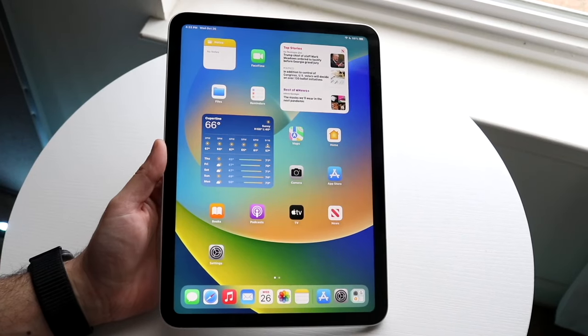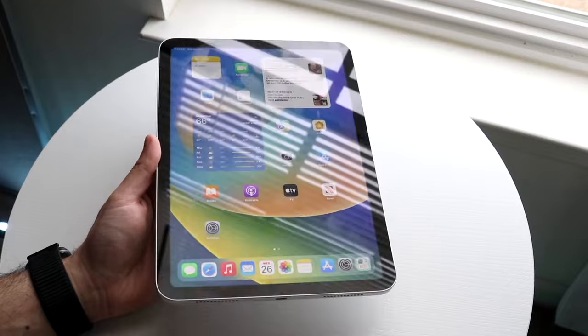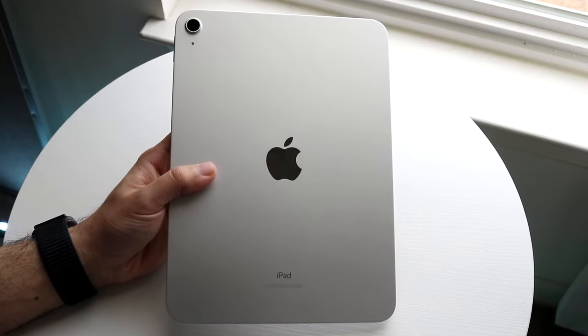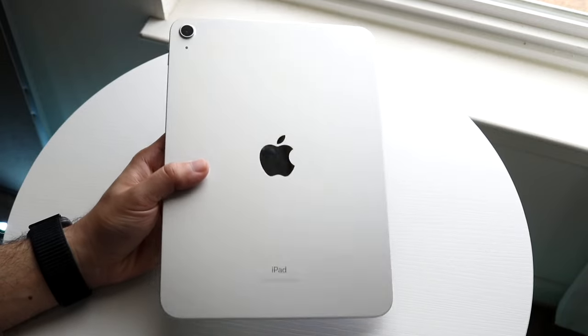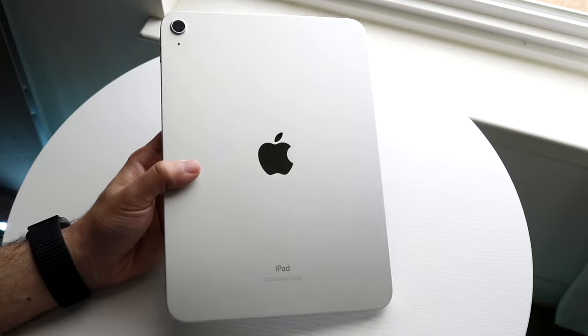It's time to take a look at the iPad 10th generation and see how this specific iPad holds up in 2023. This was just an iPad Apple made, and it was a very good choice from Apple. I think they did a decent job at the design. The base model iPad lineup needed a much needed redesign, and I think they did a good job with this one.